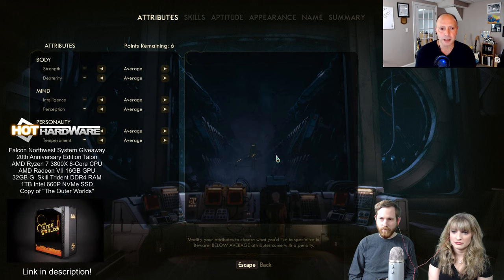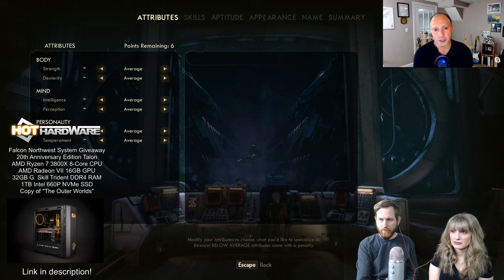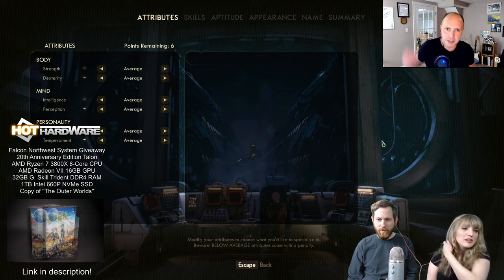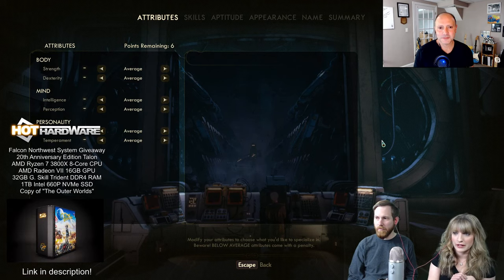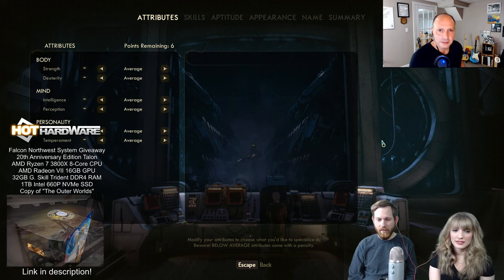We teamed up with the folks at AMD, Falcon Northwest, and Obsidian Entertainment to bring this rig together, adorned with some pretty cool graphics for The Outer Worlds. Chris, Britney — have you delved into this game at all? This is going to be the first we've played it. We watched a little bit of streaming so we're familiar with the general gameplay and storyline. It's a first-person shooter style, space-inspired sci-fi, open-world kind of extravaganza.